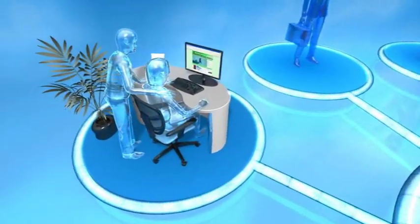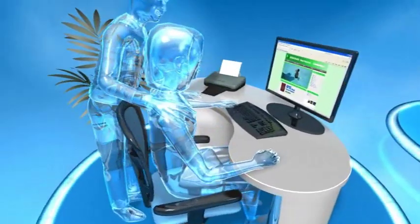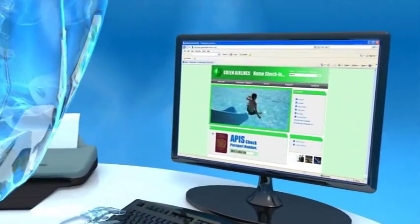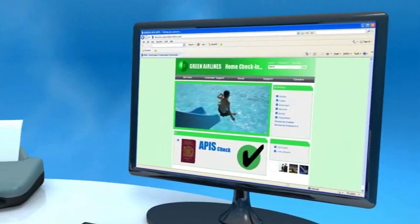ARINC's passenger processing systems offer numerous check-in options. We can provide seamless integration with an airline's or airport's website.